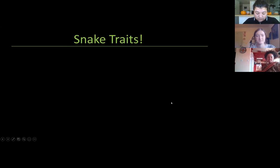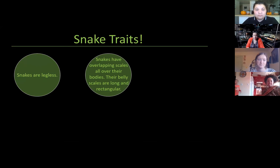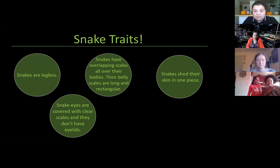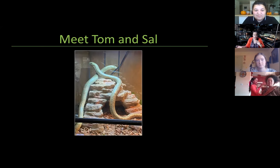Let's review the snake traits we talked about. Remember: they are legless; they have overlapping scales all over their body and their belly scales are long and rectangular; they shed their skin all in one piece; their eyes are covered with clear scales and they don't have eyelids; and they do not have any external ears or ear holes. So the last animal I have today — Tom and Sal — named after Tom Riddle and Salazar Slytherin for Harry Potter fans, because they look so much like the basilisk.